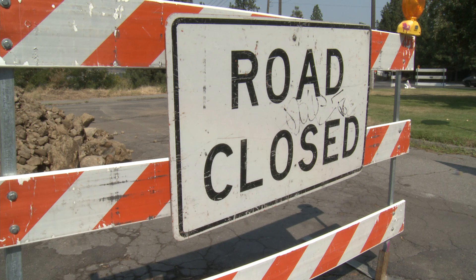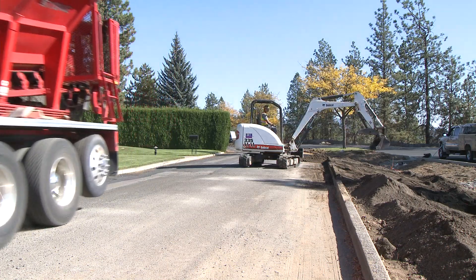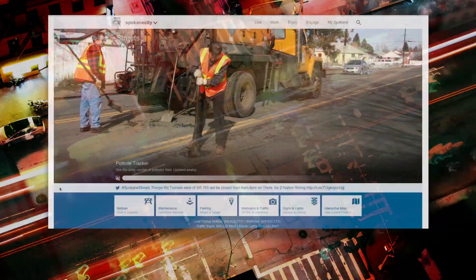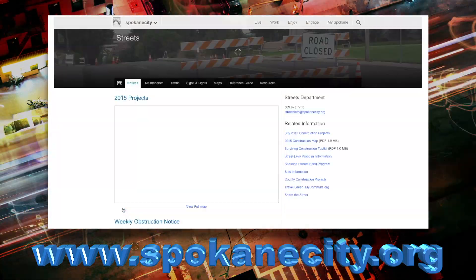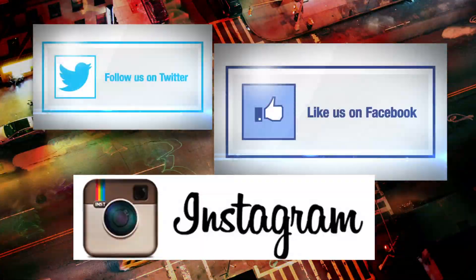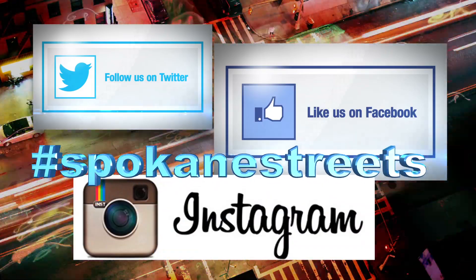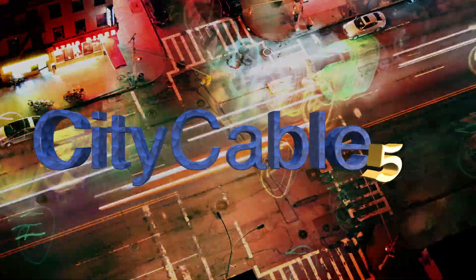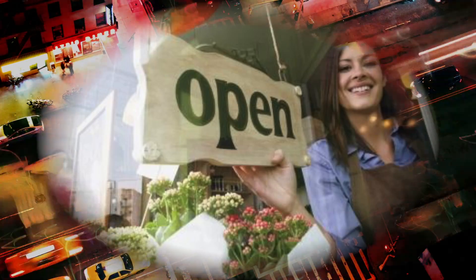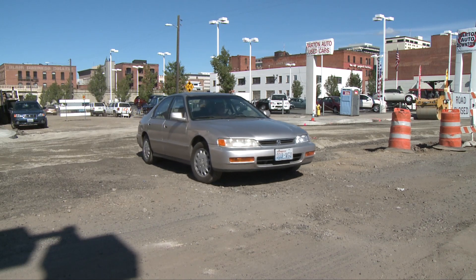The city works hard to minimize disruptions to traffic and businesses, but it's a good idea to keep up to date with construction projects, road closures, and detour routes. Check out the weekly obstruction notice for the latest information in the streets section of SpokaneCity.org — just click on notices. You can also follow us on Twitter, Facebook, and Instagram. Look for the hashtag #SpokaneStreets to check out projects highlighted every week on the city's social media platforms, as well as right here on City Cable 5. And remember, businesses are open during construction, so please keep visiting your favorite shops and supporting them, even if it takes a little extra time to get there.